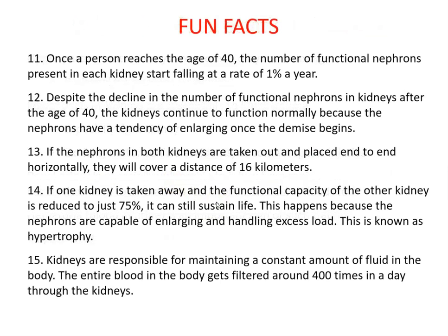Once a person reaches age 40, the number of functional nephrons starts declining at a rate of 1% per year. Despite this decline, kidneys continue to function normally because nephrons tend to enlarge as their numbers diminish. If nephrons from both kidneys were placed end-to-end, they would cover a distance of 16 kilometers.